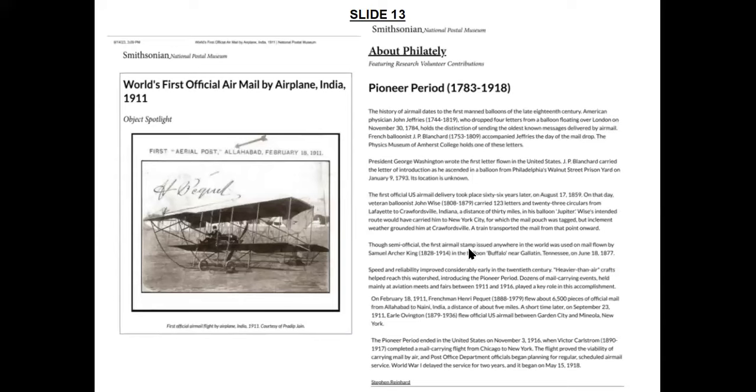The first official U.S. airmail delivery took place 66 years later on August 17, 1859. Speed and reliability improved considerably early in the 20th century. These and other flights happened during what they call the pioneer period in the United States, which culminated on November 3, 1916, when Victor Karlstrom completed a mail-carrying flight from Chicago to New York. Post office officials then immediately started planning for regular scheduled airmail service. World War I delayed everything, so scheduled airmail service only started on May 15, 1918.